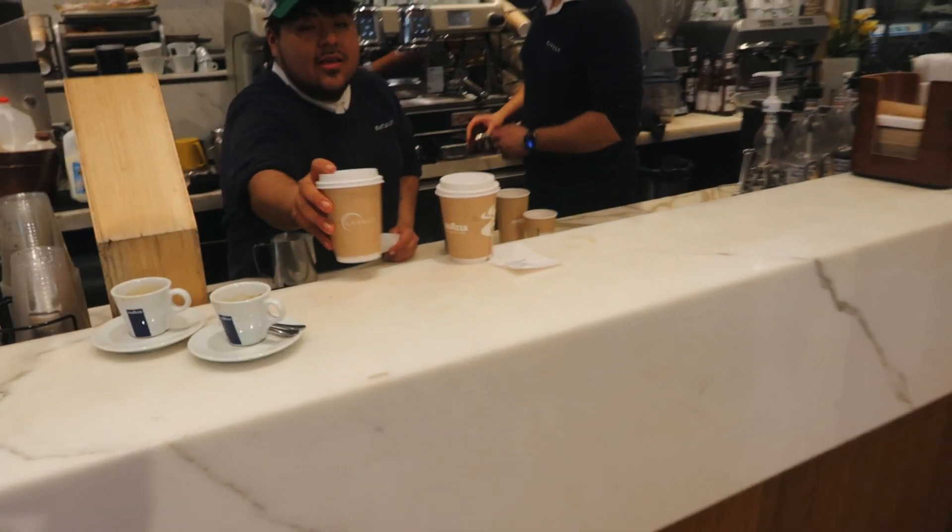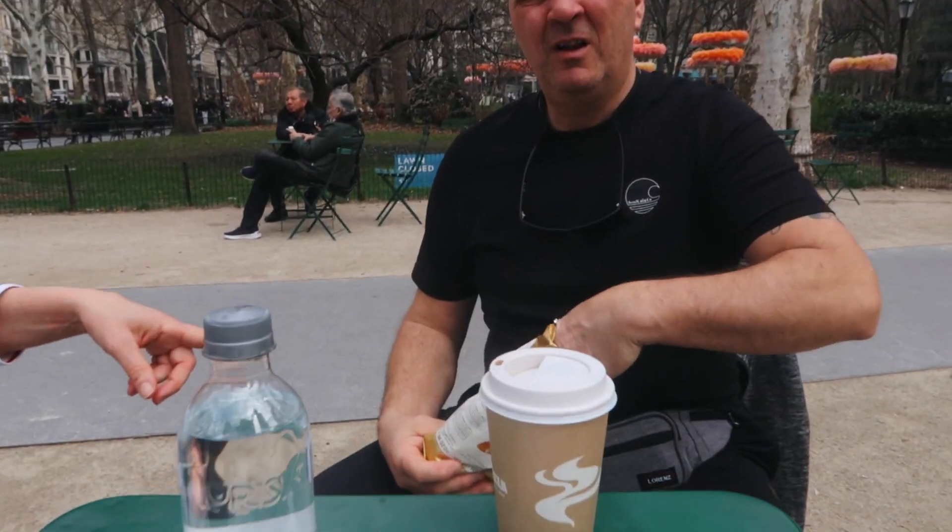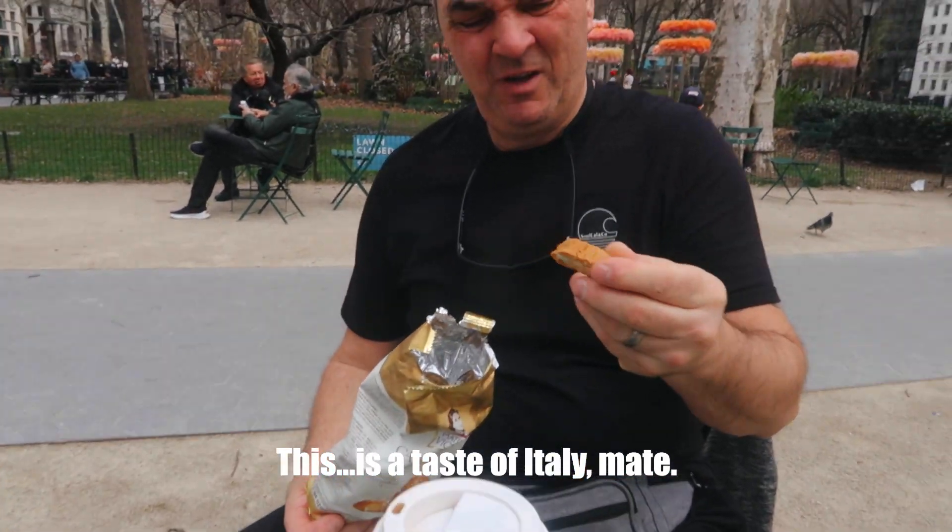Got a coffee, a croissant, a bottle of water - and these, what are these? It's a taste of Italy, mate. Taste of Italy in New York. These do go well with coffee, don't they?